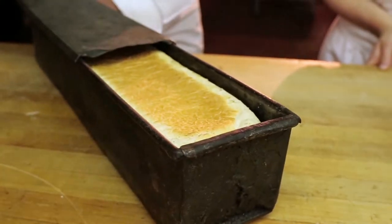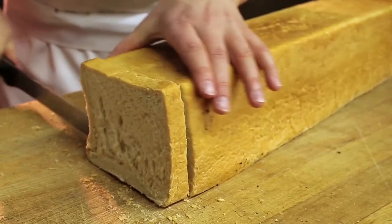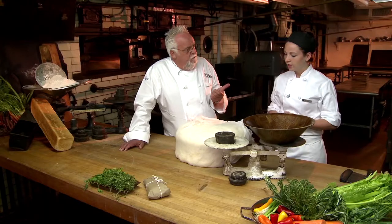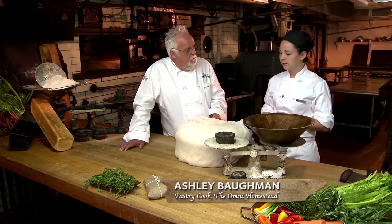How many of those Pullman loaves do you make a day here? We make between about 12 to 20 Pullman loaves per day. We use bread flour, shortening, a little bit of dry milk solids, some water, and yeast. That's it.